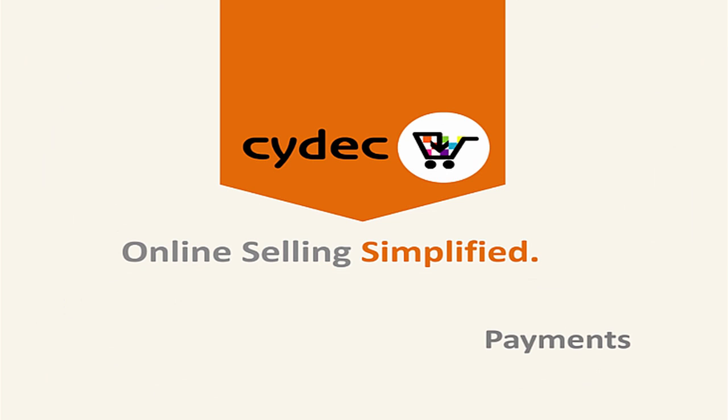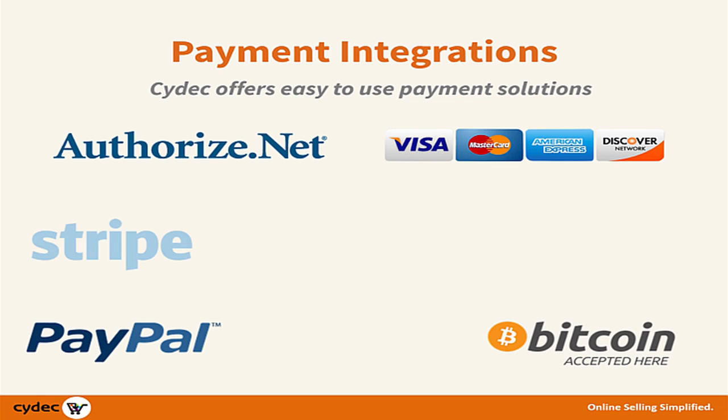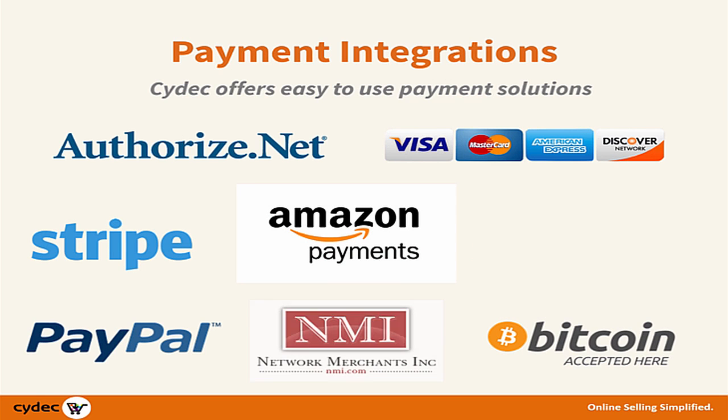Scitec offers a wide variety of payment solutions that you won't find with other systems. For example, AuthorizeNet, which includes Visa, MasterCard, American Express, and Discover, PayPal, Bitcoin, Stripe, Amazon Payments, NMI, and even one-click mobile payments.